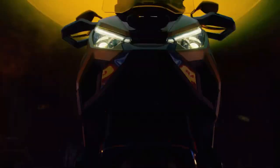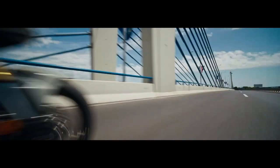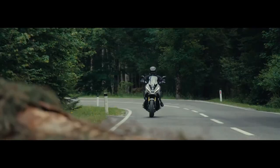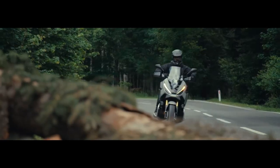The XADV has cultivated a passionate community of riders who share their adventures and experiences. Honda's support through events and forums fosters camaraderie, encouraging riders to explore together and learn from one another.